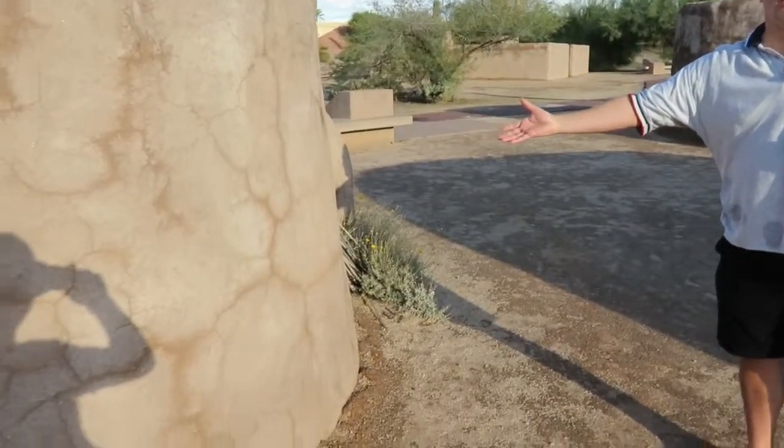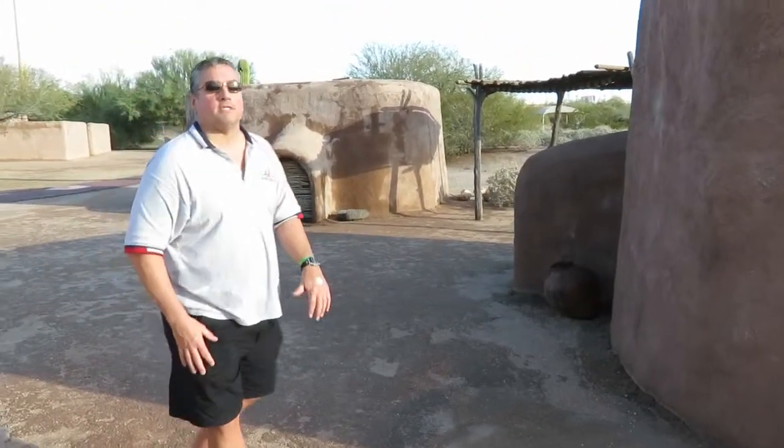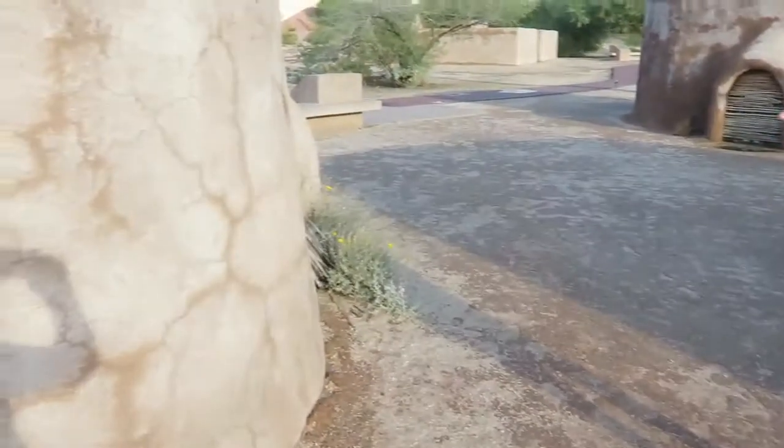These are the earlier homes of the Hohokam people. These earlier homes were known as pit houses, and they were built around shallow pits. They had wooden frameworks and were covered with adobe. Adobe really did well in the desert sun.